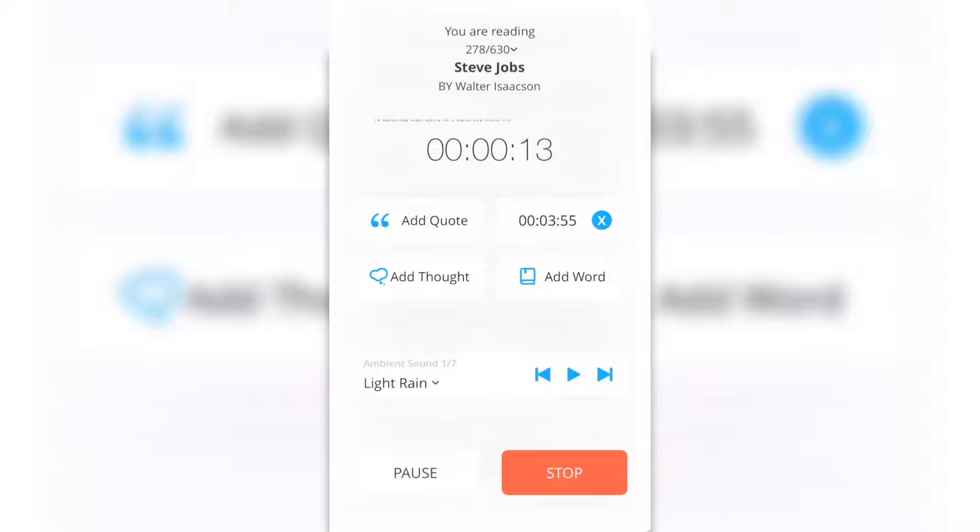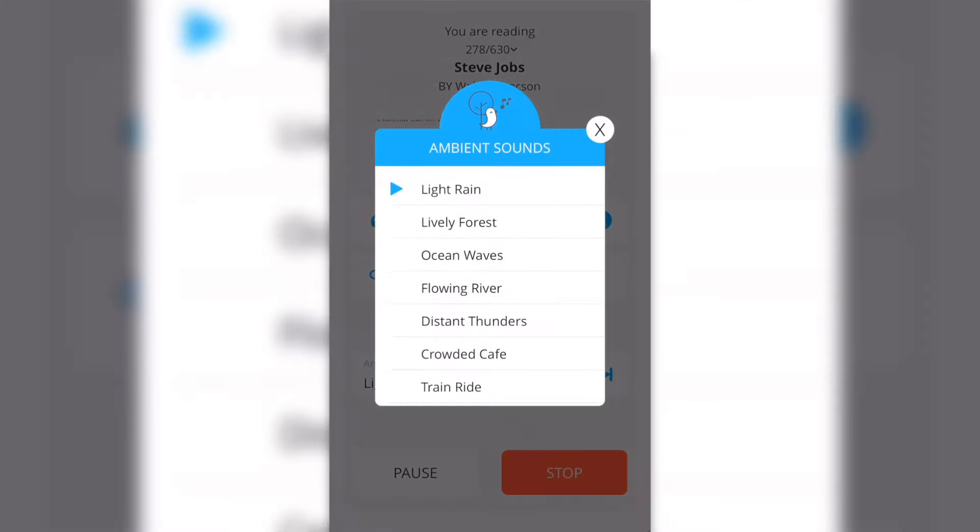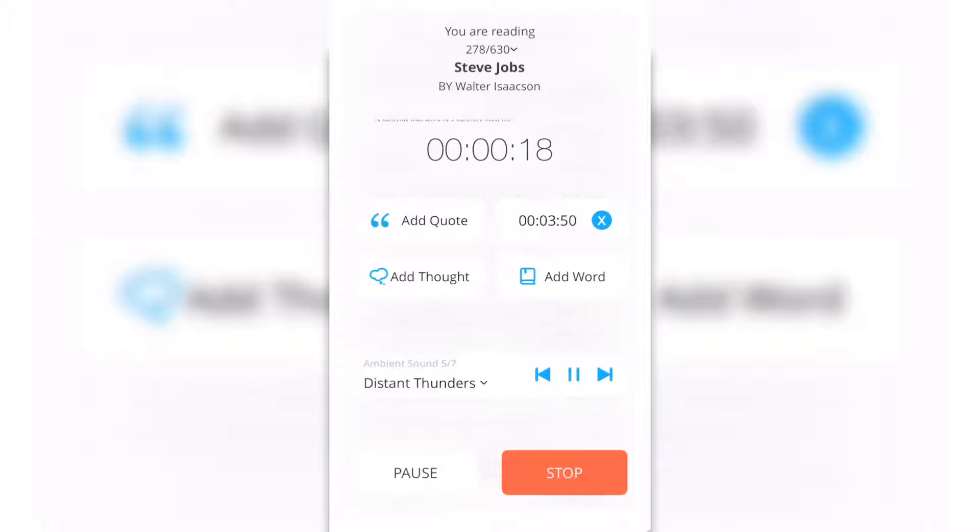You can also choose different ambient sounds — let's say you want to hear thunder, or you want to hear light rain while you're reading. That's so cool! You can pause or stop the session.